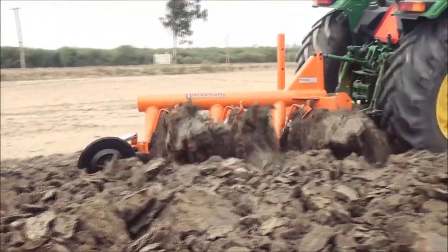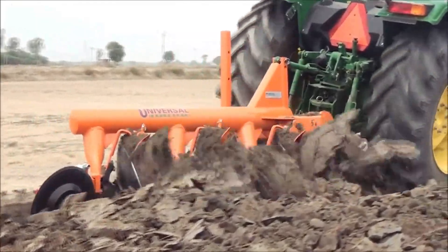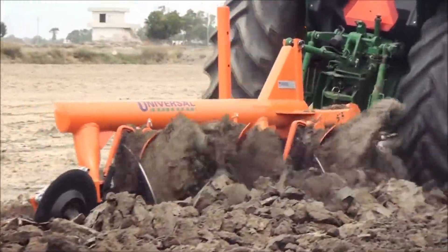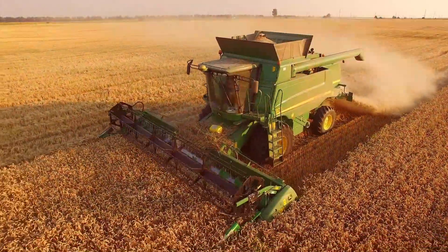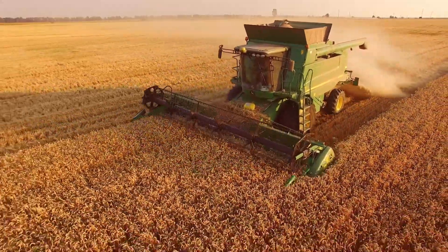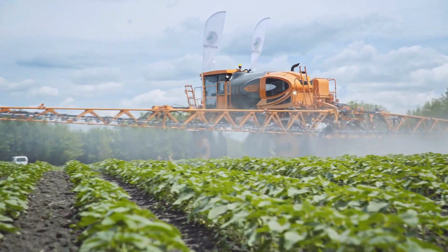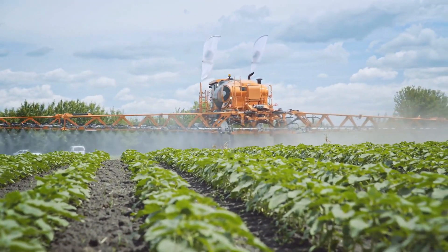Their usage has become more environmentally conscious, with conservation tillage practices aiming to reduce soil erosion and preserve soil health. Answer in the comments below: how do you think the integration of artificial intelligence and robotics will further revolutionize the future of mechanized farming?